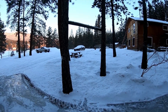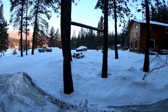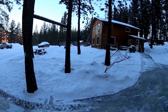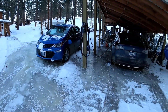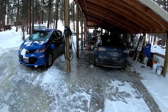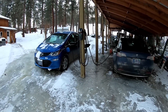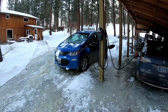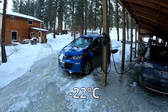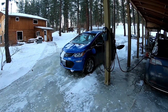Over there you can see our Model S still buried in snow. It's been sitting there for about a week, not plugged in, at about 40 to 50 percent charge. And here we have the Model 3 and the Bolt — they're both plugged in. Yesterday it was only about 8 below zero, and I moved the Bolt over and plugged it in knowing I'd be driving it this morning.